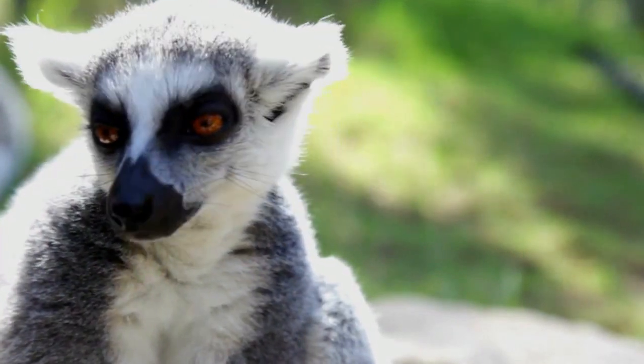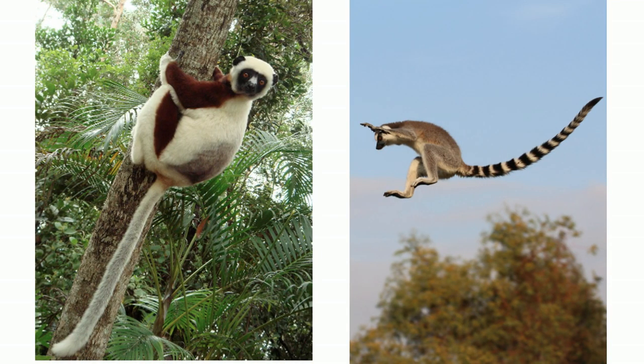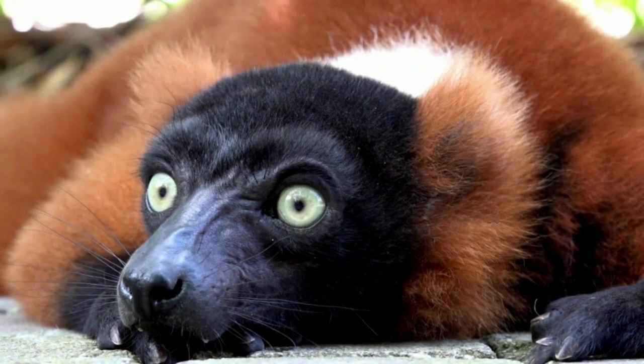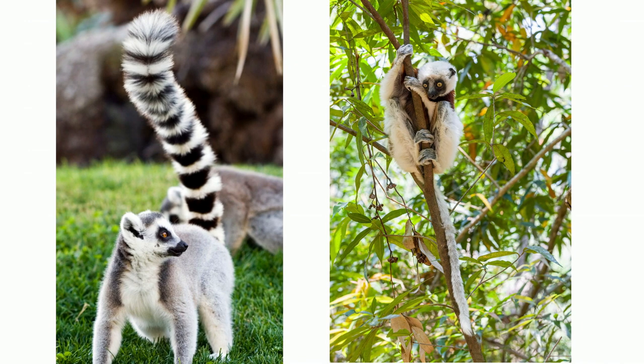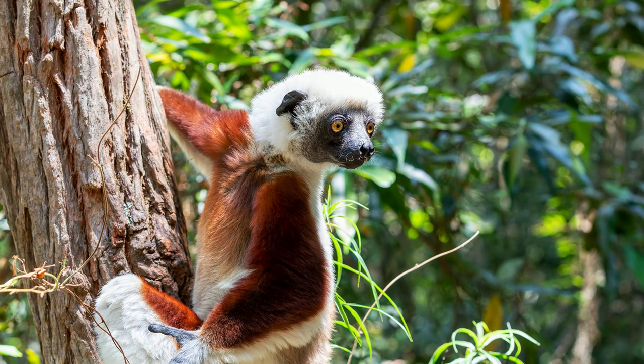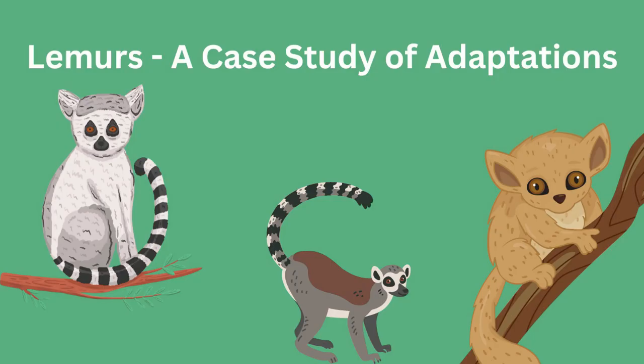Lemurs are primates found only on the island of Madagascar. The harsh seasonal climate and isolation have caused lemurs to develop unusual traits and adaptations in order to survive. Lemurs have evolved into at least 40 different species, and are highly adaptive for different food sources and life on the island. Let's take a look at some examples of how lemurs have adapted.